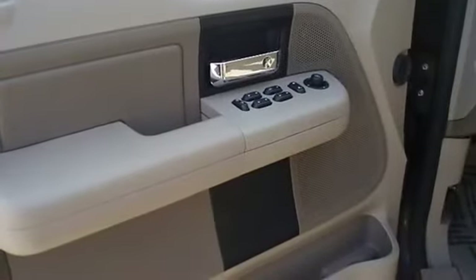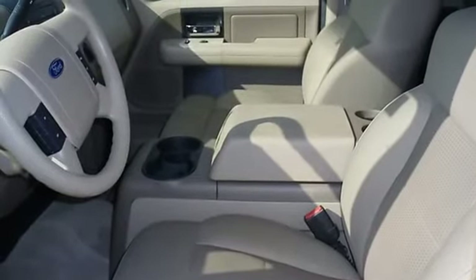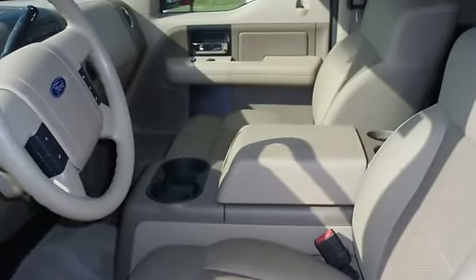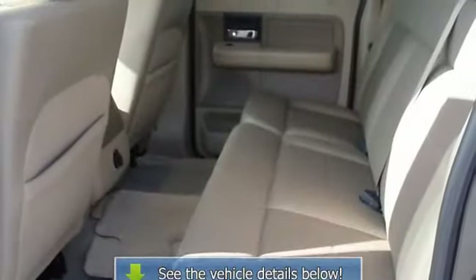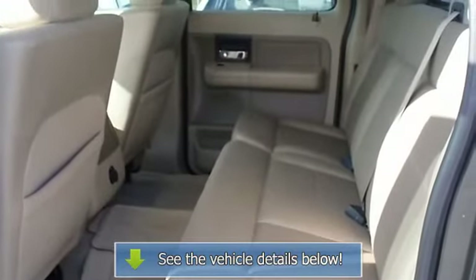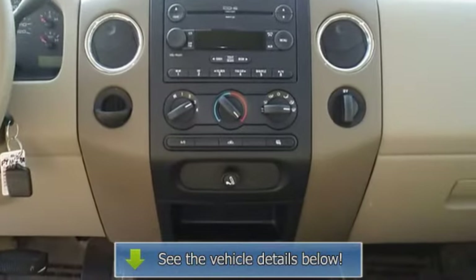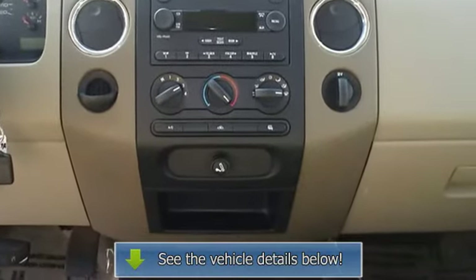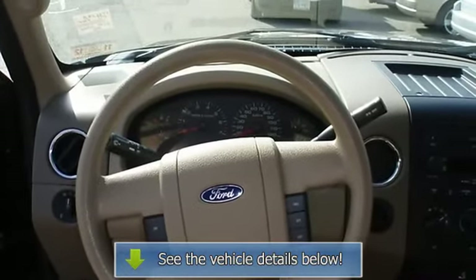The 2007 Ford F-150 — the perfect blend of daily driver and family hauler. View all our inventory at www.bobutterford.com or www.bobutterkia.com. Call or email Terry Irby, Internet Relations Manager. Follow us on Facebook.